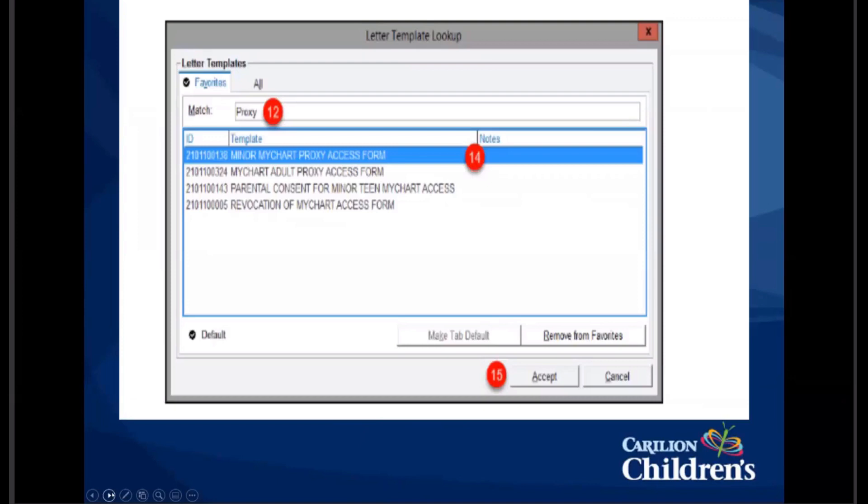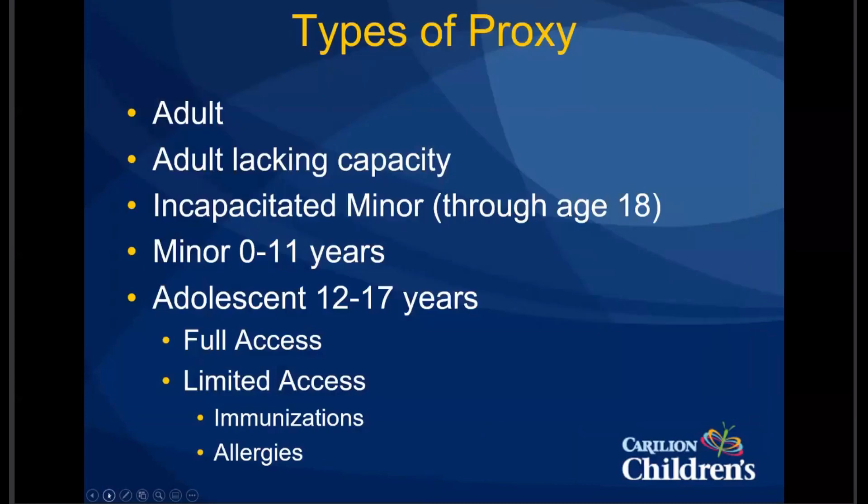There are different types of proxy access. An adult can have access to another adult's chart — for example, if you wanted to access your elderly parent's chart. You might also have an elderly parent with severe dementia who can no longer give medical consent — that would be an adult lacking capacity, and with proper documentation you can set up that type of access. There's a similar access for minor patients under 18 who are considered incapacitated. The advantage to setting it up as an incapacitated minor is that it does not have to be renewed every year until the patient turns 18.